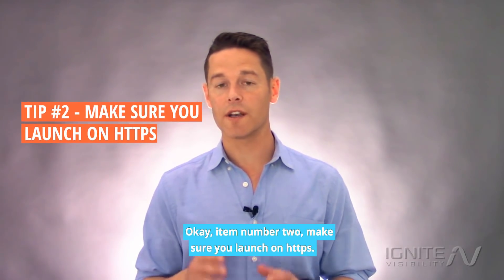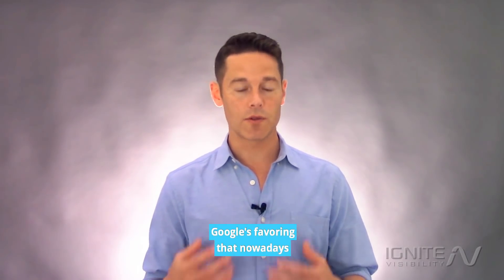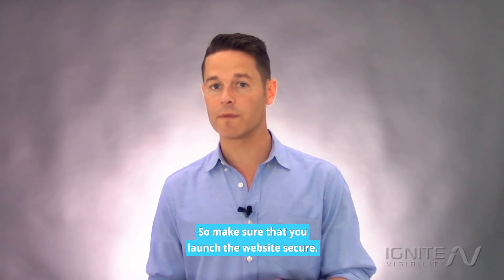Item number two: make sure you launch on HTTPS. That means that it's going to be a secure site. Google's favoring that nowadays and many other websites as well, so make sure that you launch the website secure.